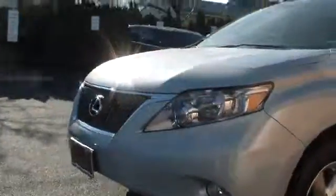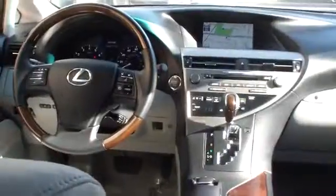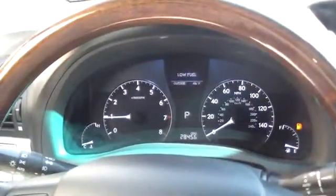Here are some of this vehicle's great options: traction control, all-wheel drive, airbags, AM FM stereo with in-dash six-disc CD changer, alloy wheels, cruise control, keyless entry, child safety rear door locks.